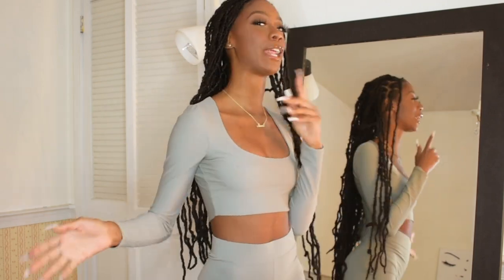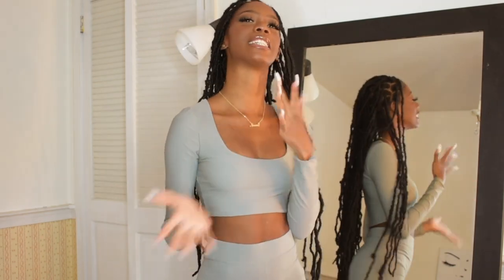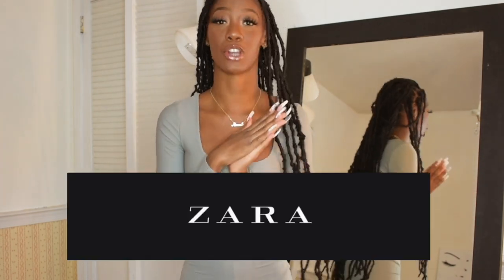Hi everyone, welcome back to my channel. My name is Naomi Amber. If you're new, I do hauls around here. I'm getting into fashion and I'm so excited because today I'm going to be doing a brand I've never done on my channel — I'm going to be doing Zara.